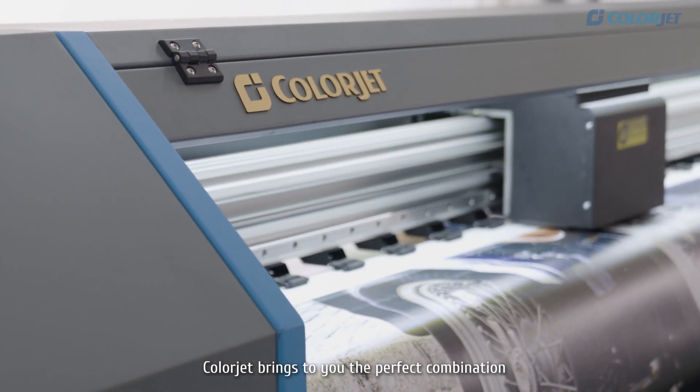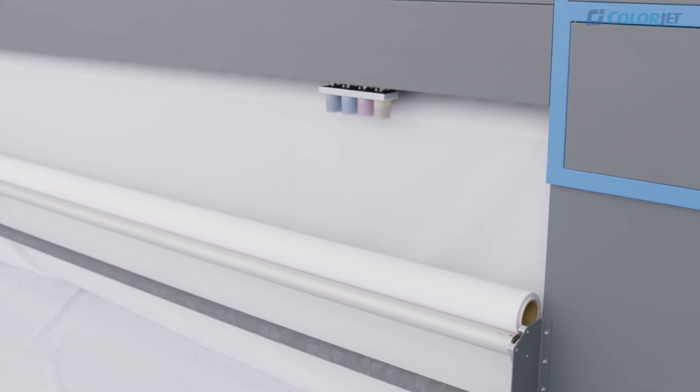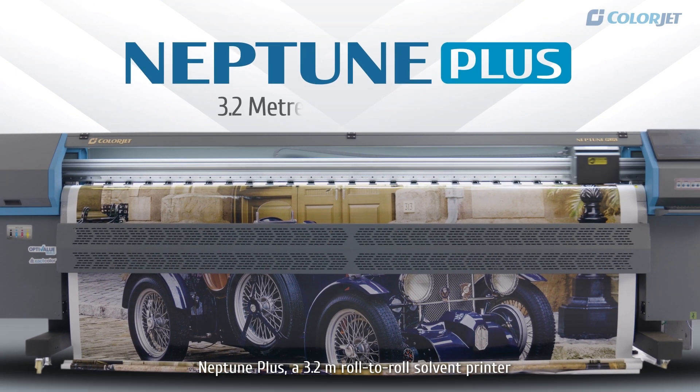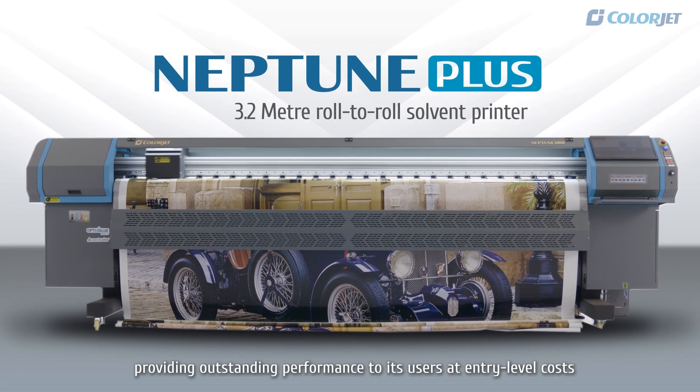ColorJet brings to you the perfect combination of technology and innovation. Neptune Plus, a 3.2-meter roll-to-roll solvent printer, providing outstanding performance to its users at entry-level costs.